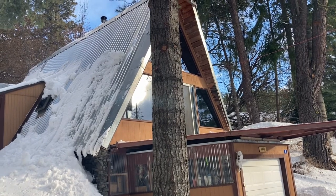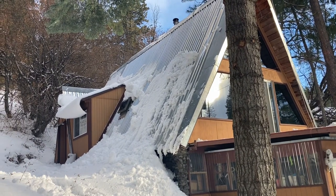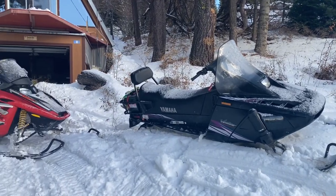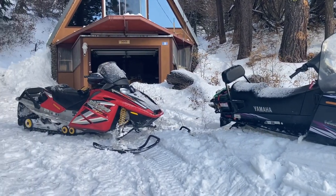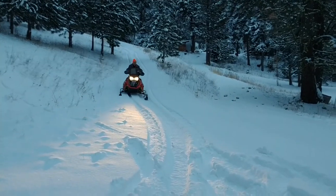Hey everybody, up here at the cabin. Our cabin in the Cascades gets snowed in in the winter from about the middle of December until March, and there's about six miles of road that gets groomed as a snowmobile trail, so you have to use a tracked vehicle. Last year we used a couple snowmobiles to get up here.